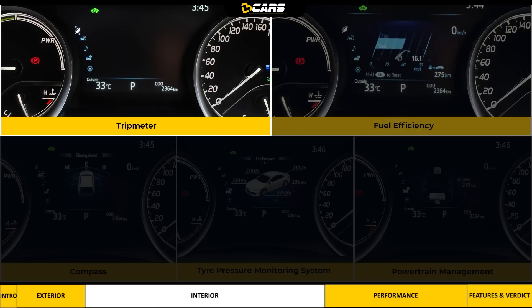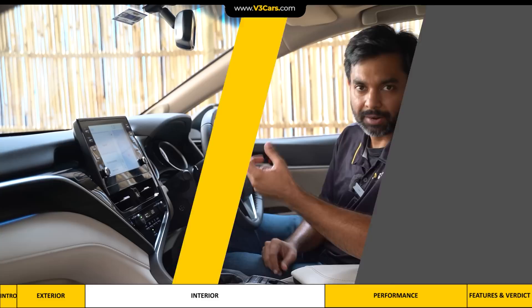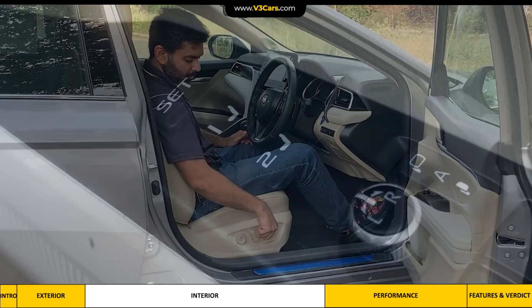In addition to the cluster, there is a trip meter, fuel efficiency display, compass, TPMS, and powertrain management. It is a display that shows when the car is running in engine mode, electric mode, and when the battery is charging. From the driver's perspective, Camry has many useful functions such as powered tilt and telescopic steering adjustment, electrically adjustable and foldable ORVMs, and a powered seat. The driver's seat also has a memory option with three settings, so the seat, steering wheel, and ORVMs will adjust to the desired position.